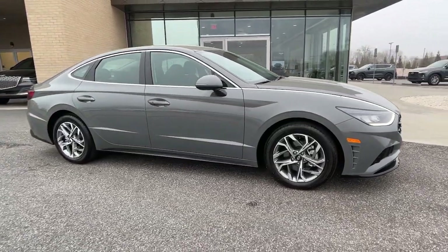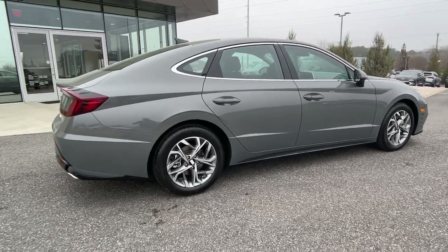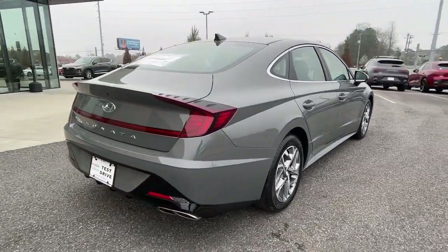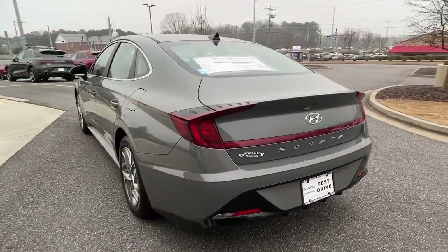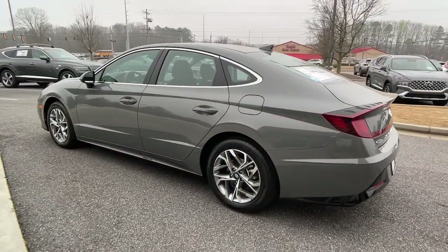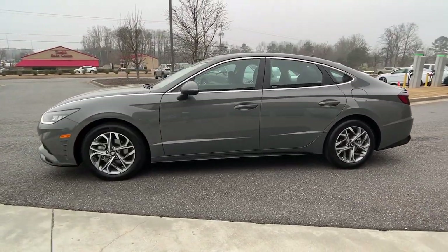You're going to love the 2023 Hyundai Sonata. This well-built, stylish Sonata delivers the best in family sedan comfort. With a spacious, quiet cabin, ample cargo space, a suite of advanced safety features and connected infotainment on board, you'll look forward to every drive.